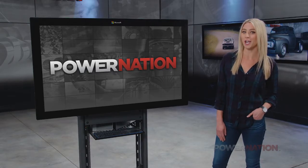Gannon is on site at a shop that many of you may have heard of. Anyone that knows racing or high performance knows the name Butler Performance. And coming up, we're going to take you inside.